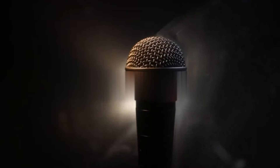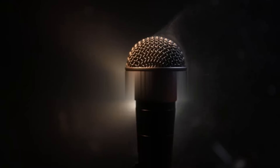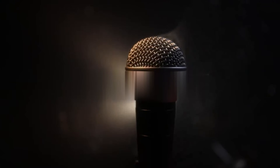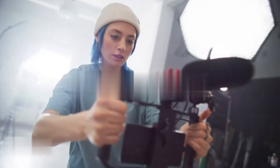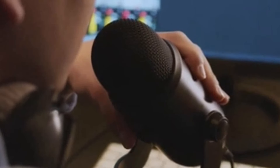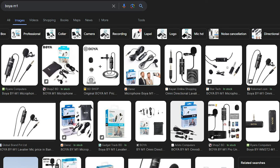If we talk about microphones, there are many cheap microphones available, and audio is very very important for your video. If you want to make a quality video, audio comes first — that's why you need a microphone. The basic level microphone is the Boya M1, and other Boya microphones are also available. This is a cheap microphone you can buy and use in your video.